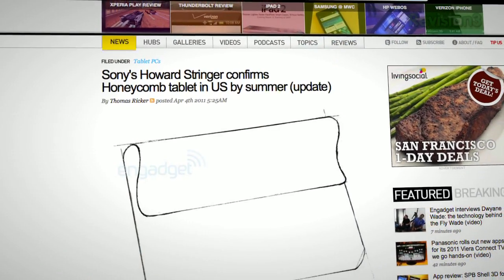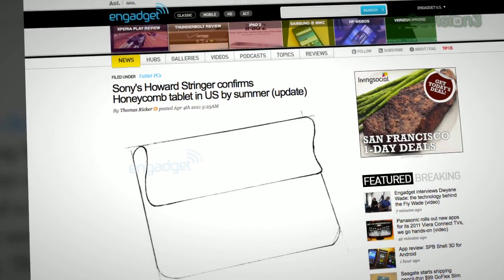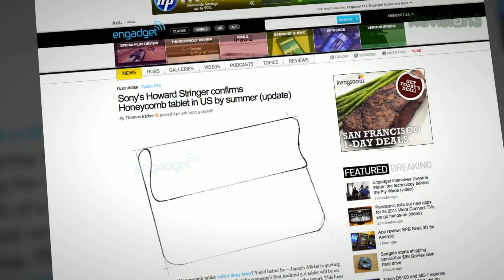Since it's hardly a 2011 episode of Techzilla without some kind of tablet news, it looks like Sony will be dropping an Android 3.0 tablet later this year, possibly even PlayStation certified. We'll have to see. But in the meantime, let's talk 4G.